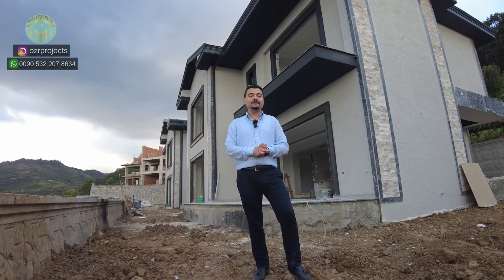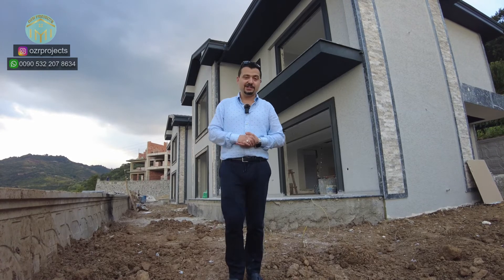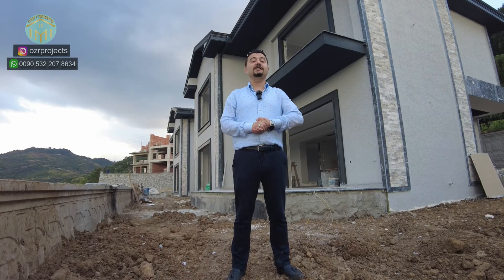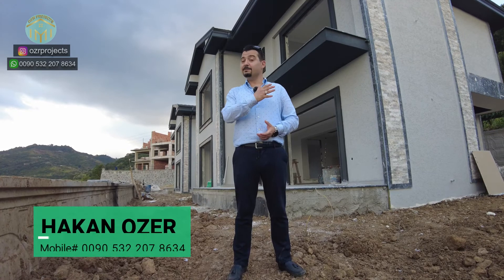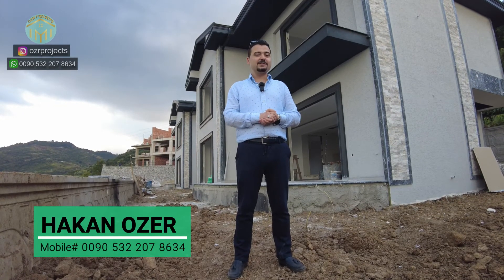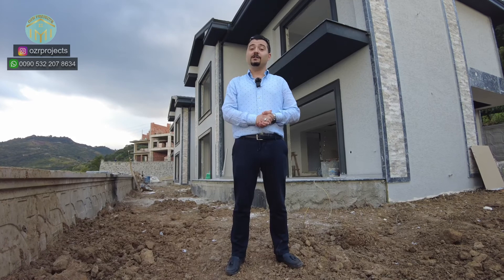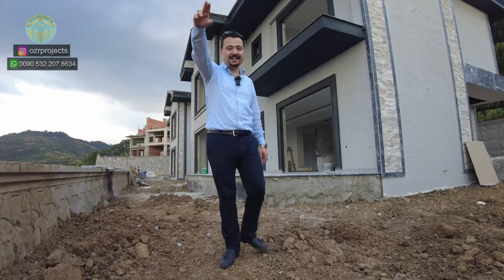For price information, please check the link below — you can see the full price details in the description section. I hope you enjoyed what you saw in this video. To catch this opportunity in Kocaeli, Turkey, please contact us directly. My name is Hakan Özel and my mobile and WhatsApp number is +90 532 207 86 34. If you like the video, please like and subscribe to our YouTube channel. Thanks for watching!